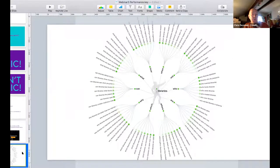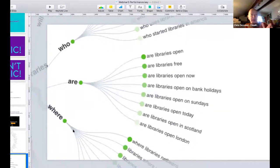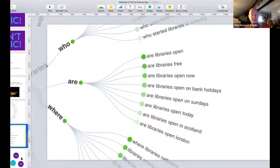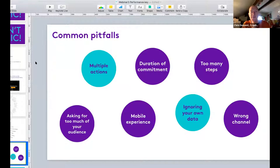Answer the Public combines searches from around the world on a particular topic. If you're feeling stuck or not sure why people aren't responding to your campaign, it can give you free insight into what people are actually discussing and thinking about. For example, searching 'libraries' shows questions like: 'Are libraries open? Are libraries free? Are libraries open now? Are libraries open on Sundays?' That kind of real search data can help you adjust your campaign to be more relevant.